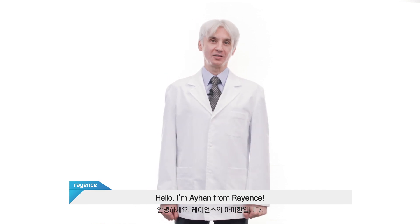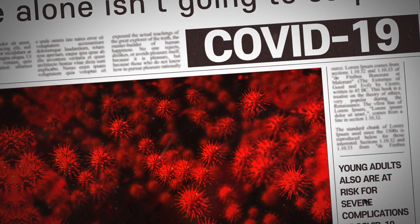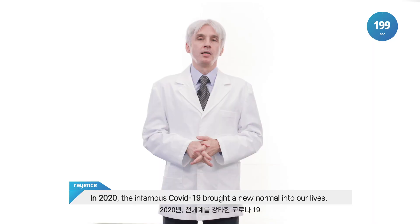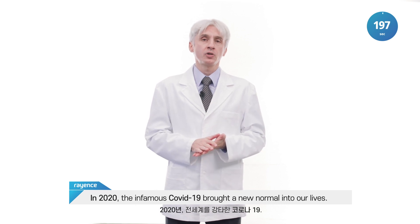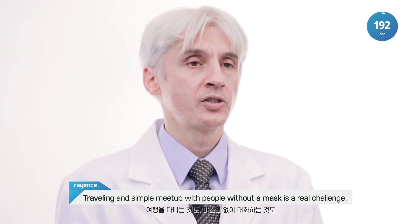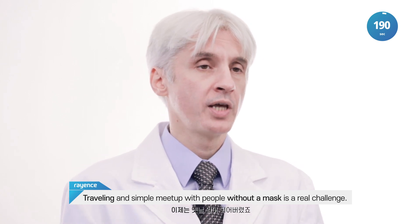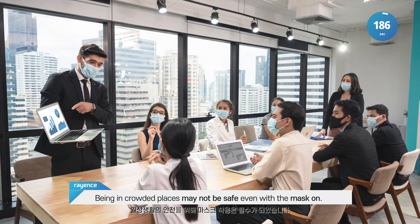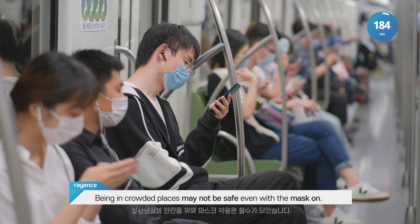Hi, I'm Ayhan from Regas. In 2020, the infamous COVID-19 brought a new normal into our lives. Travelling and simple meet-up with people without a mask is a real challenge. Being in crowded places may not be safe even with the mask on.